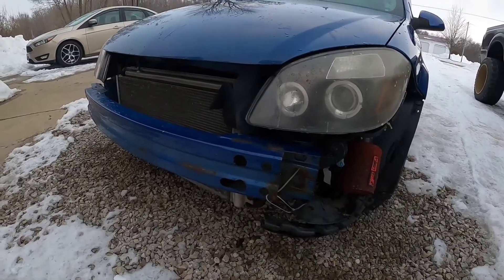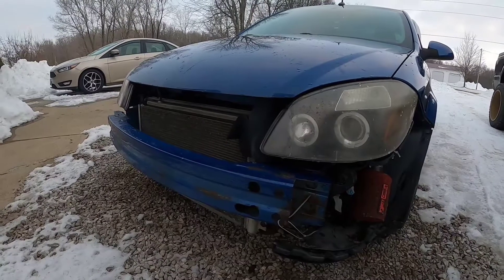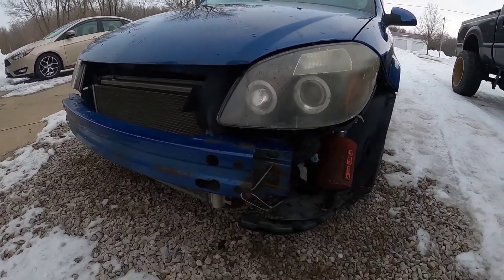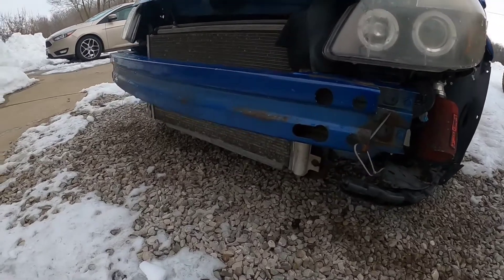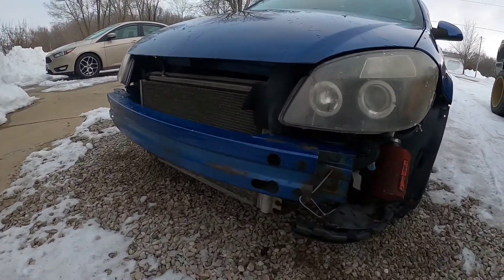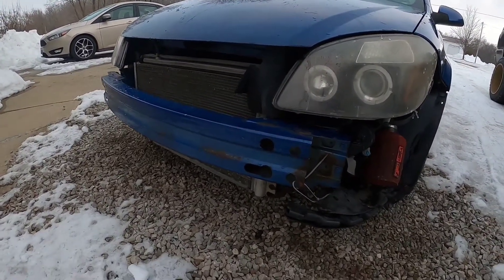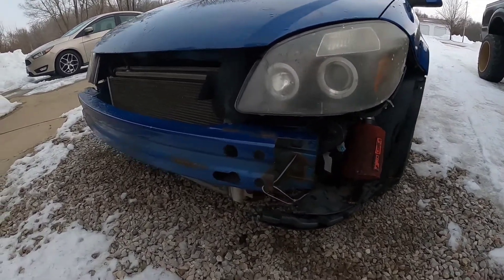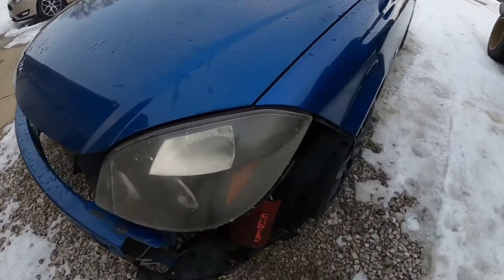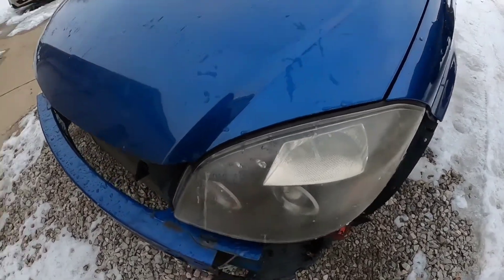It does have a front bumper, I just took it off because when I loaded it up on the trailer I smashed it and I smashed the radiator and heat exchanger. So I had to get all new of that, which I did, but I just haven't put the bumper back on yet. The lights need cleaned up, they're a little foggy.